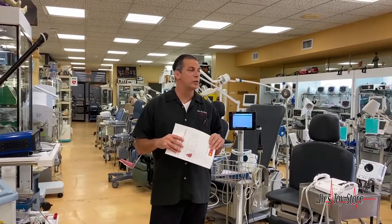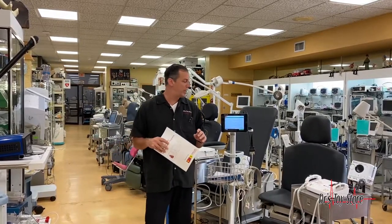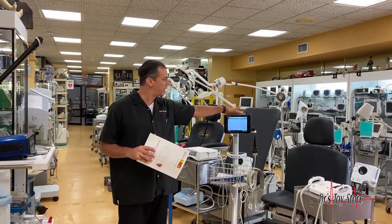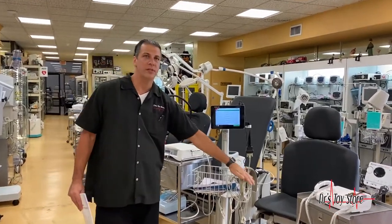Hi, this is Tom at the Doctor's Toy Store, conveniently located between the Fort Lauderdale and Miami Airport. I want to talk today about the newest, most compact and portable — this is the Schiller EKG ECG 12-lead system.